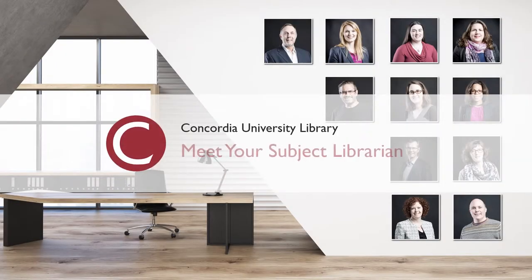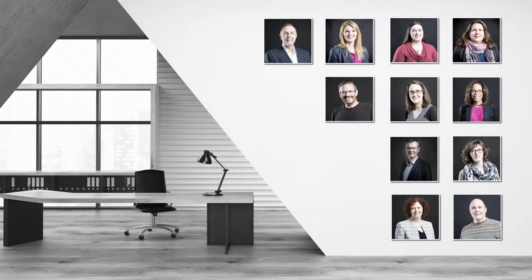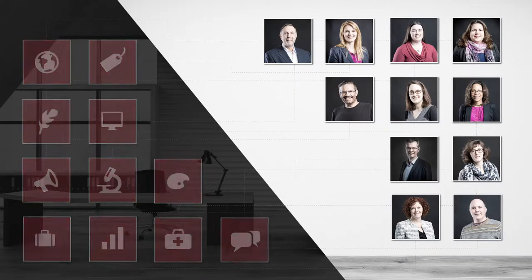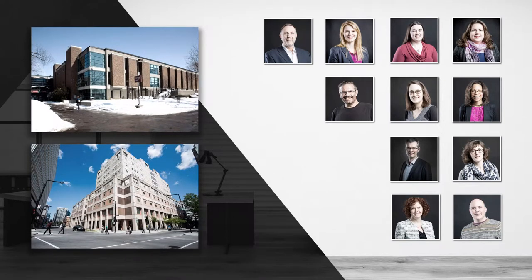Meet your subject librarian. Here at the library, every field of study has a subject librarian to provide specialized expertise to students and professors. Both the Vanier and Webster Library have subject librarians.